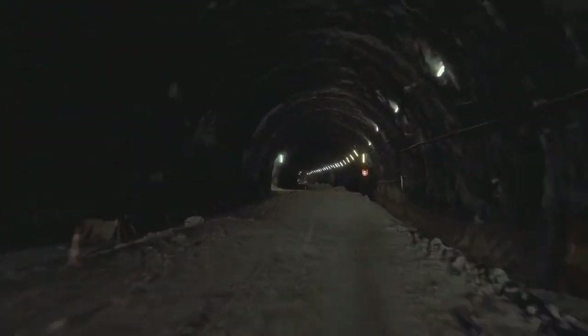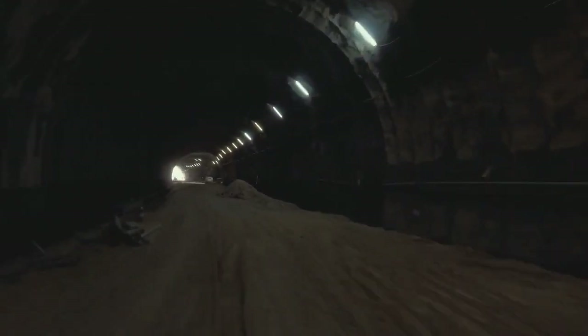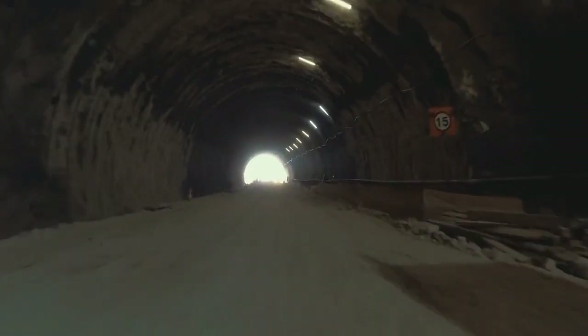Thanks for joining us on this deep dive into the Boring Company's tunnels. Don't forget to like, subscribe, and hit the bell icon for more insights into the future of technology and transportation. Until next time, stay curious.